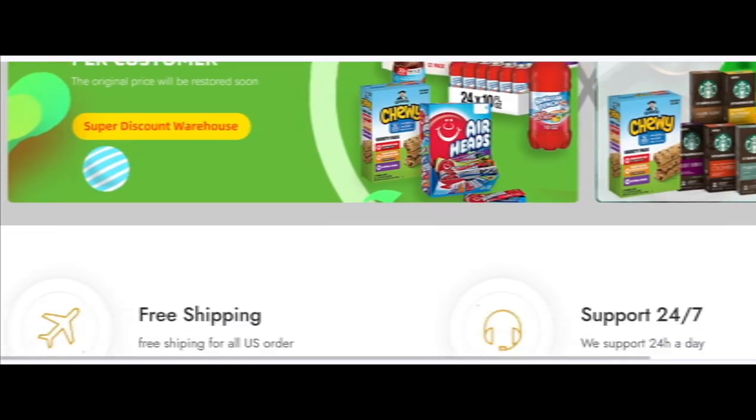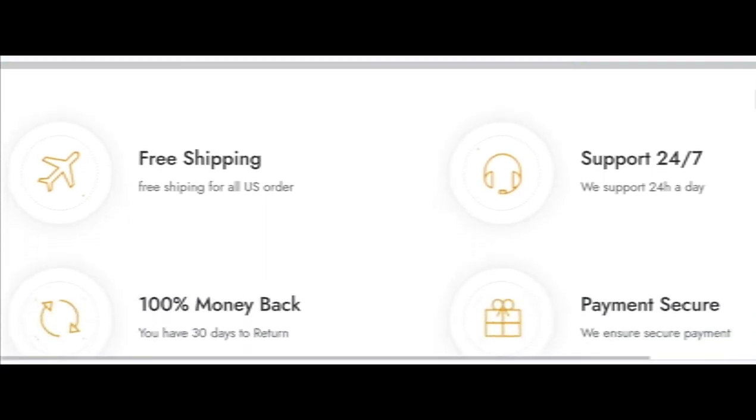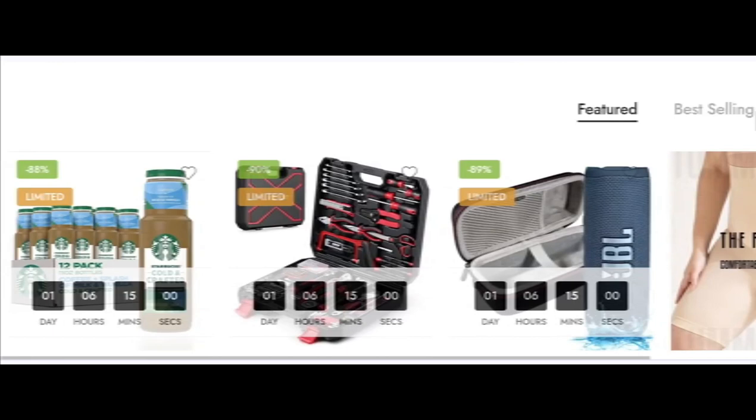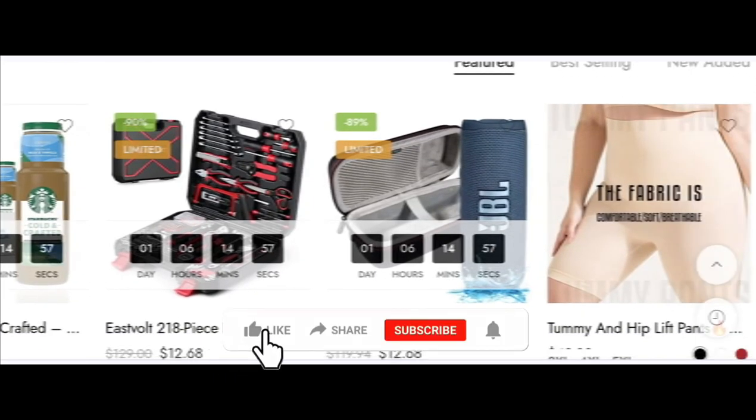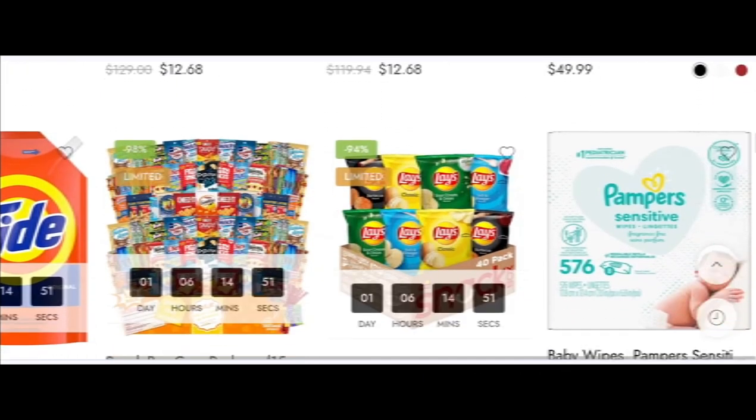Today we provide complete details about this site, so stay tuned. This is an online site which offers multiple types of different products, as you can see here. Now let's talk about the legitimacy factor and whether this website is legit or not.